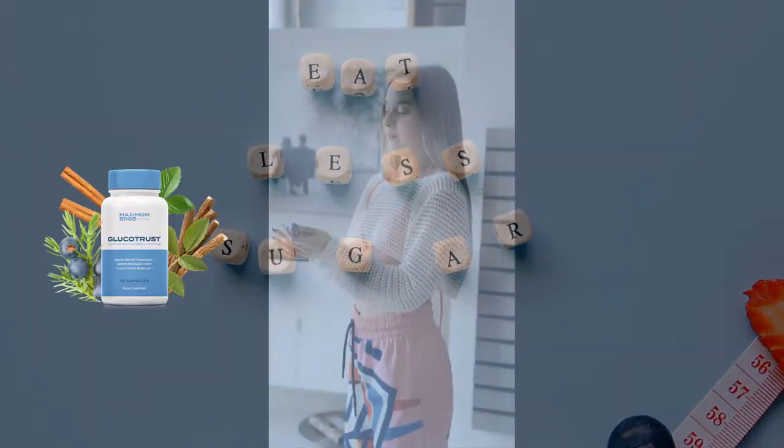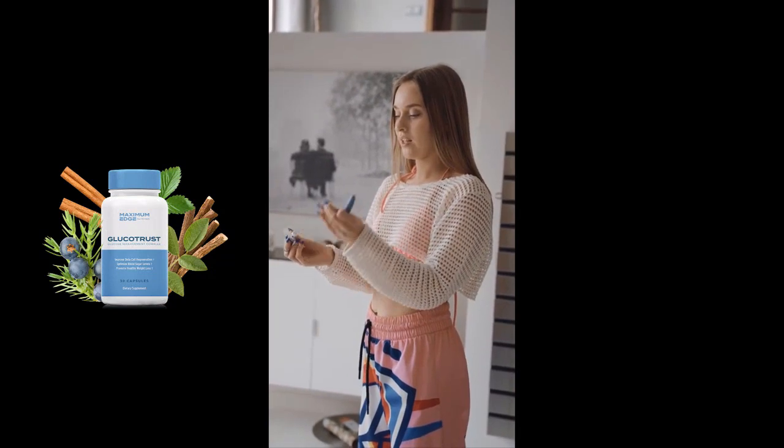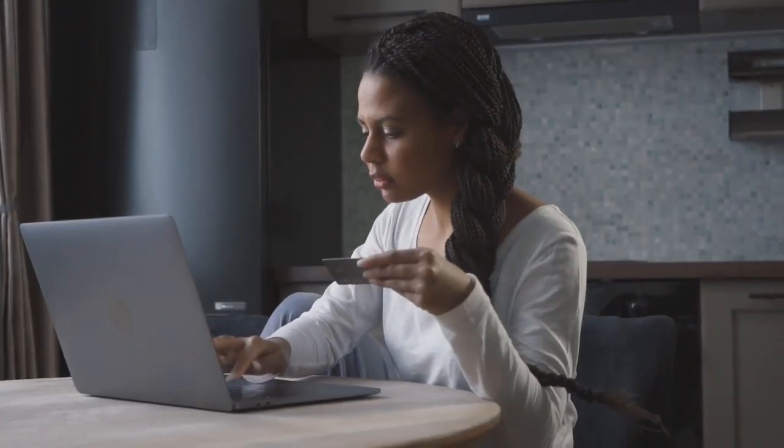And lastly, the juniper berry, famous for being buried in the tombs of ancient pharaohs and used to help athletes' performance in the Roman Olympics. Its healing powers come from antioxidants that support the immune system.